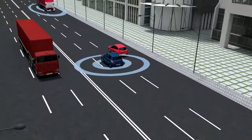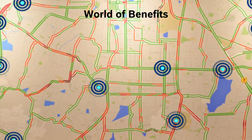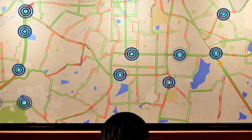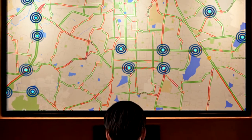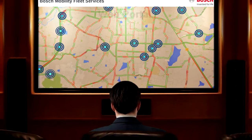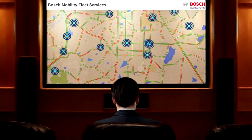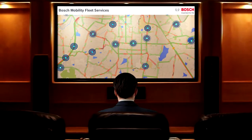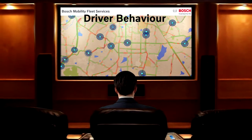Imagine the benefits this information could do to, say, a fleet operator. The more you know about the usage patterns, positions and condition of your fleet, the more effectively you can manage them. Bosch connected fleet management solutions provide information that allows fleet operators to manage and address issues that directly impact fleet logistics, efficiency and costs.